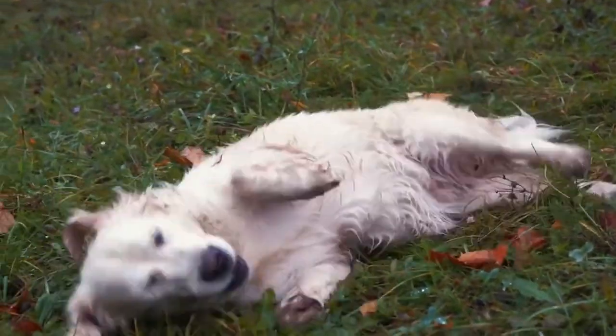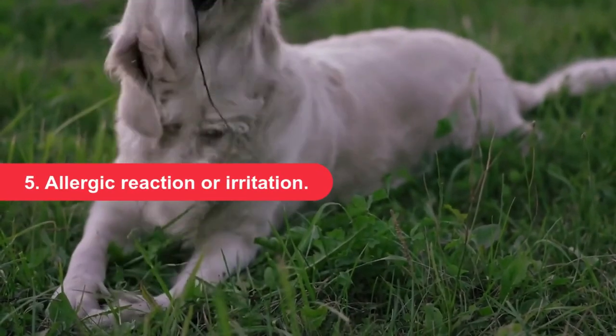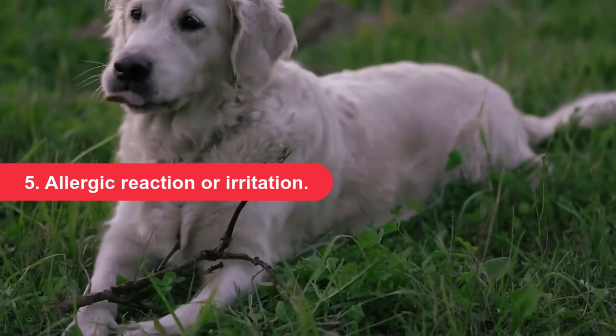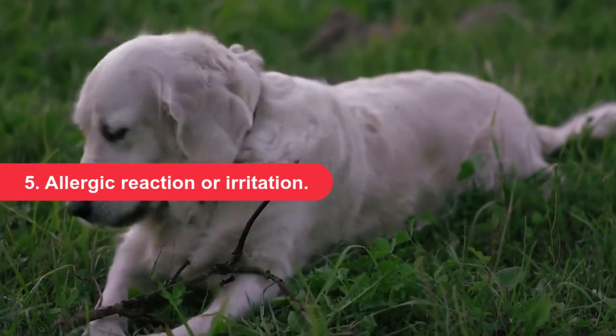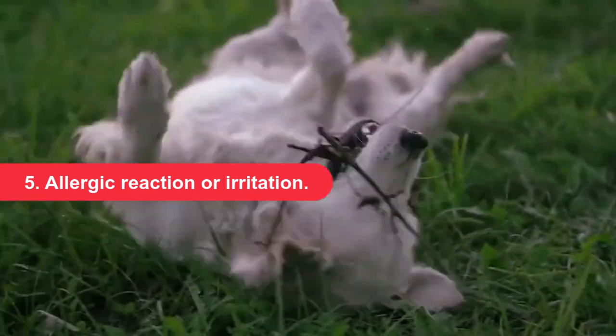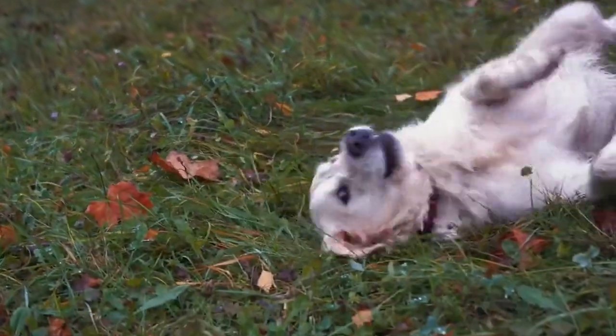Allergic reaction or irritation. Shampoos, conditioners, and other topical products are not designed to be used in the genital area and may cause irritation or even an allergic reaction. Take care when bathing your dog and using topical products to ensure they do not get near your dog's vulva or vagina. Only use topical products near the genitals if directed by your vet.